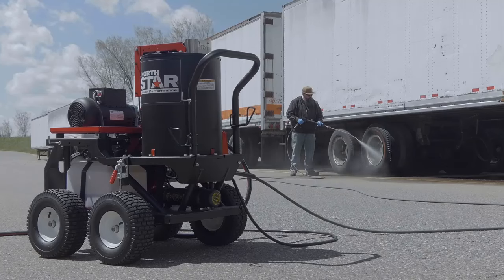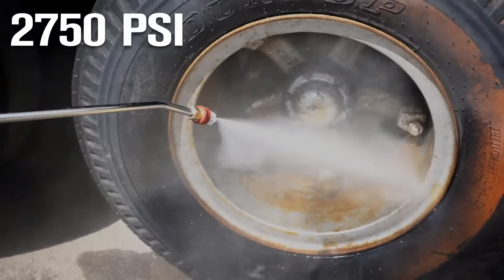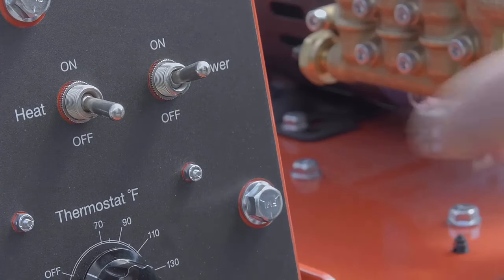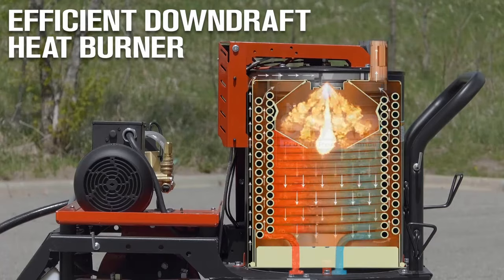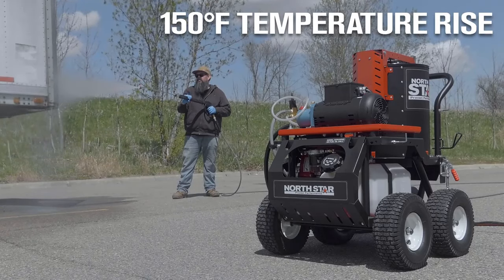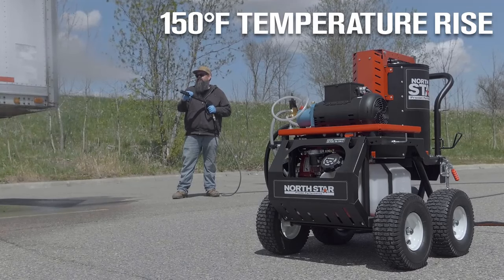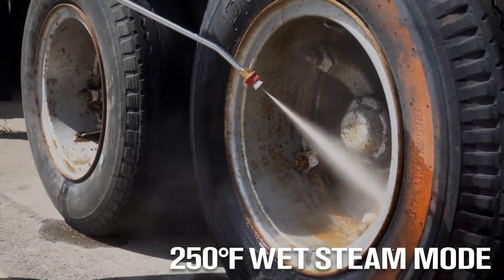Top 5 Best Hot Water Power Washers for 2023. If you are someone who does pressure washing regularly and needs to clean off difficult contaminants, hot water power washers can make the difference between an easy cleanup on a project or spending hours trying to get the surface ready. Whether you're prepping a surface for painting, removing stubborn contaminants like grease and oil, or simply looking for a more efficient way to clean, hot water power washers offer easier cleaning compared to cold water power washers.